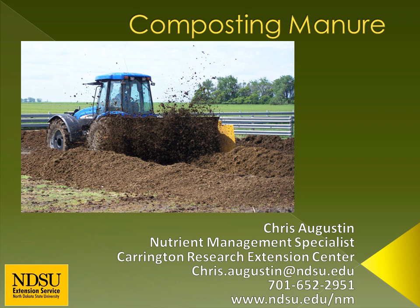Hello, I'm Chris Augustine. I'm a nutrient management specialist at the Carrington Research Extension Center. My contact information is at the bottom of this slide.